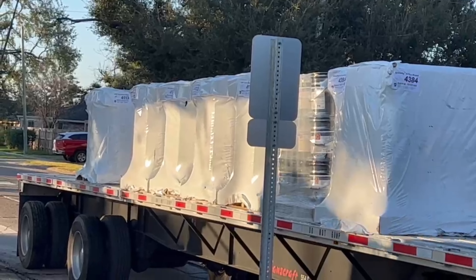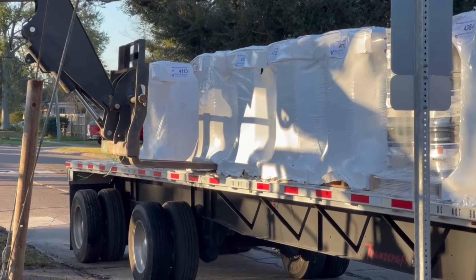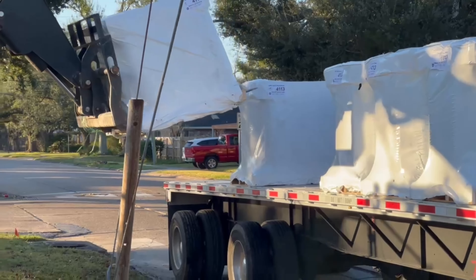16 more to go. A bunch of pedals. Thank you.